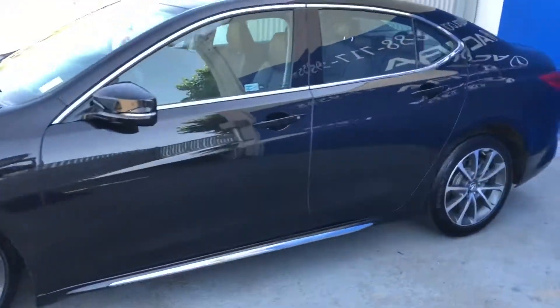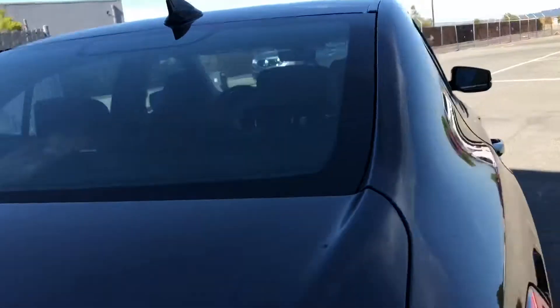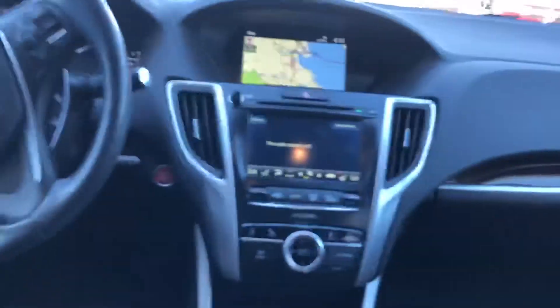Automatic transmission, and it also comes in a beautiful crystal black pearl. This car comes with keyless entry, integrated turn signal mirrors, a backup camera, very spacious trunk, and under floor storage.